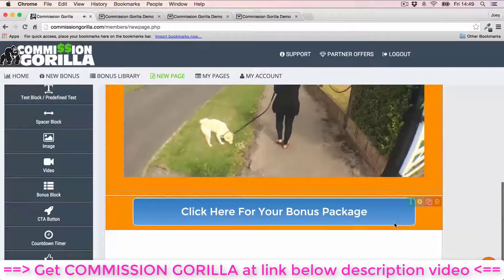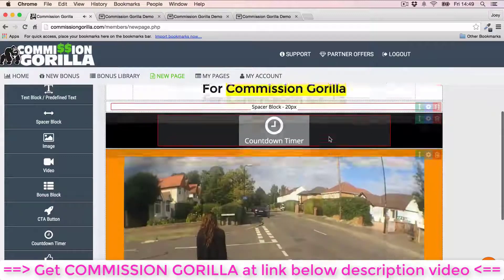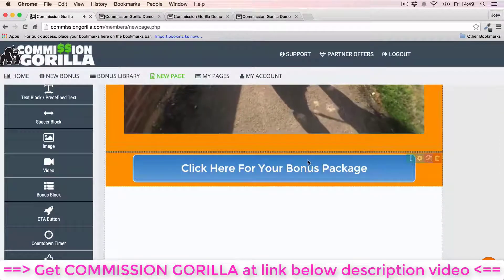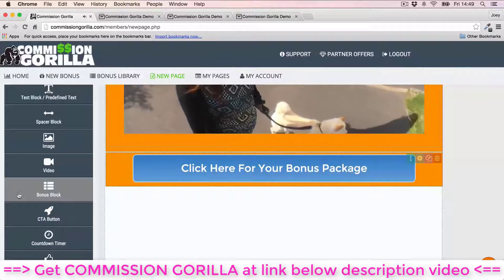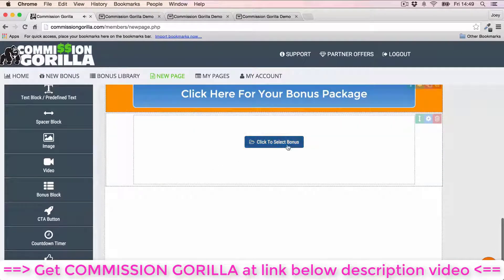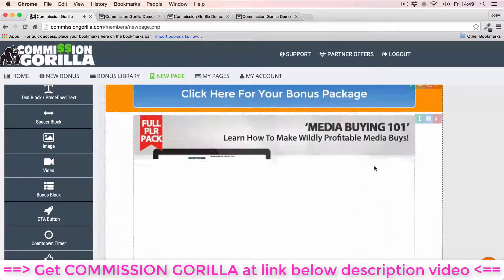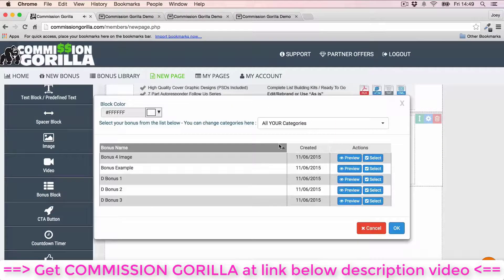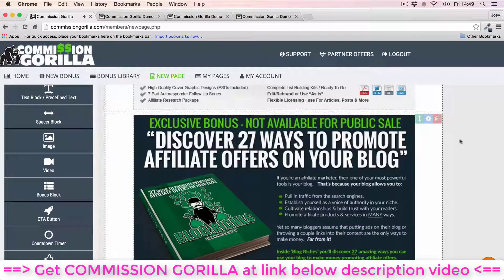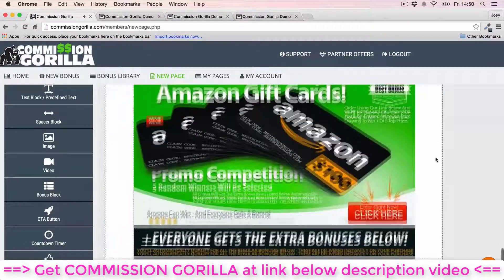I'll make the bottom section orange too so it all matches up. The button doesn't stand out on the orange, so I'll change the button color to something very different so it stands out more. As you can see, it's very easy to add different kinds of elements — headlines, spacing, countdown timer, video, and a button. Now the very cool thing is you can add those bonus blocks — just click 'Bonus Block,' select a bonus from your library, and it's added to the page instantly.